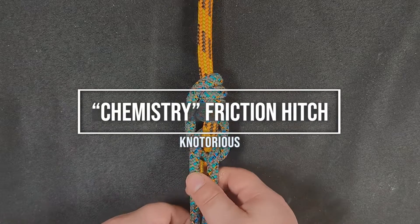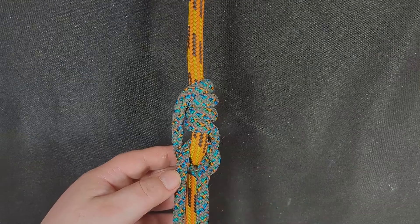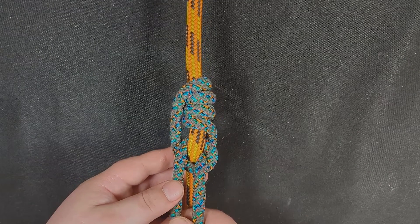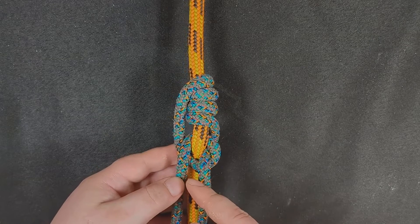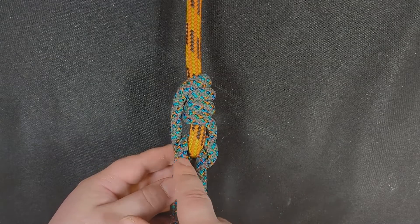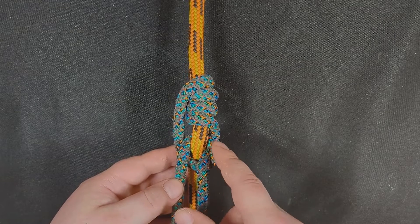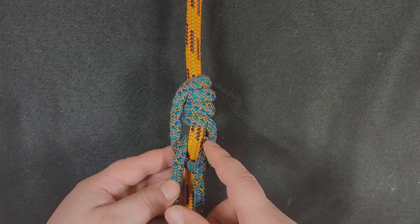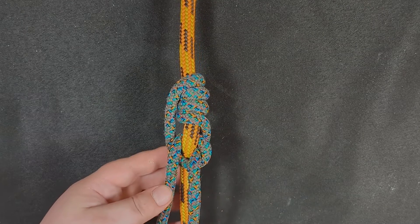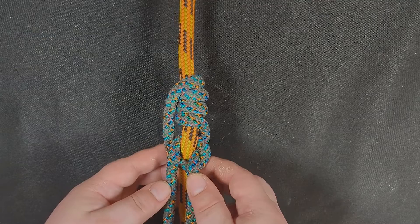This hitch is an ode to the Catalyst Hitch and incorporates the Catalyst's signature move of going around the other leg and then behind the rope and then out, except I've done it a little differently.